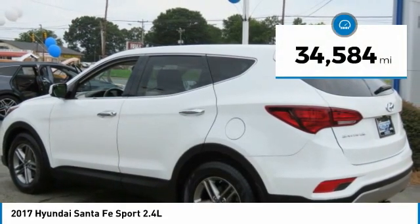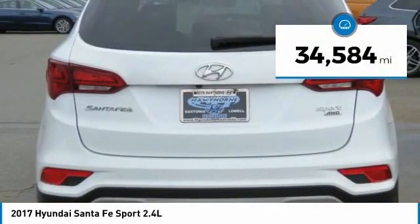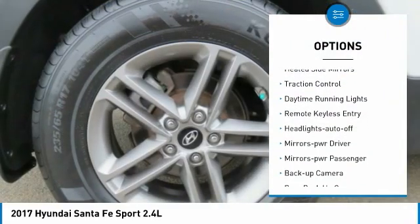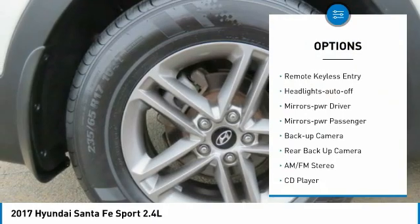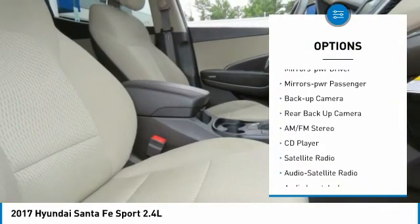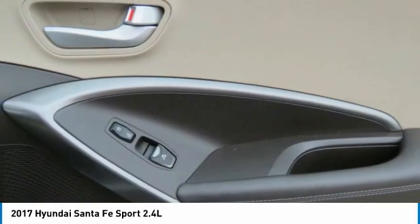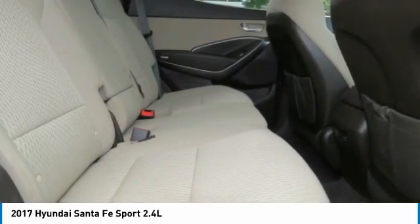This vehicle has less than 35,000 miles. Here are some of this vehicle's great options: all wheel drive, aluminum wheels, heated side mirrors, traction control, daytime running lights, remote keyless entry, headlights auto off, mirror memory, mirrors power, passenger, backup camera.